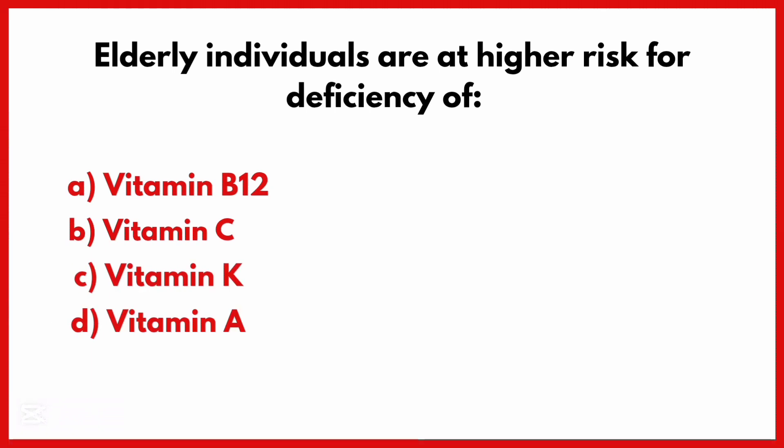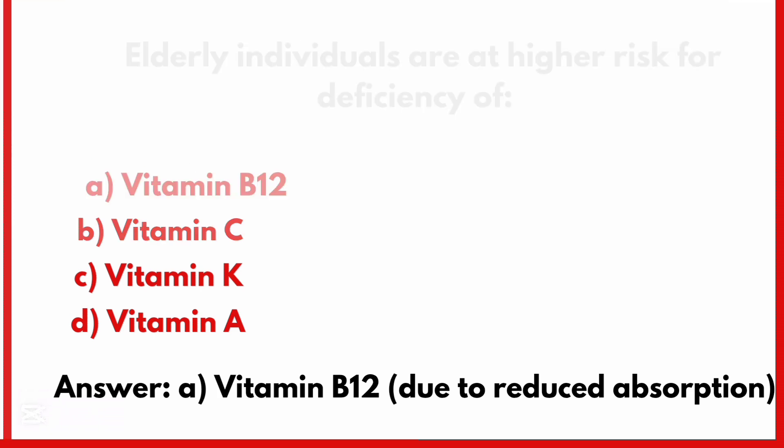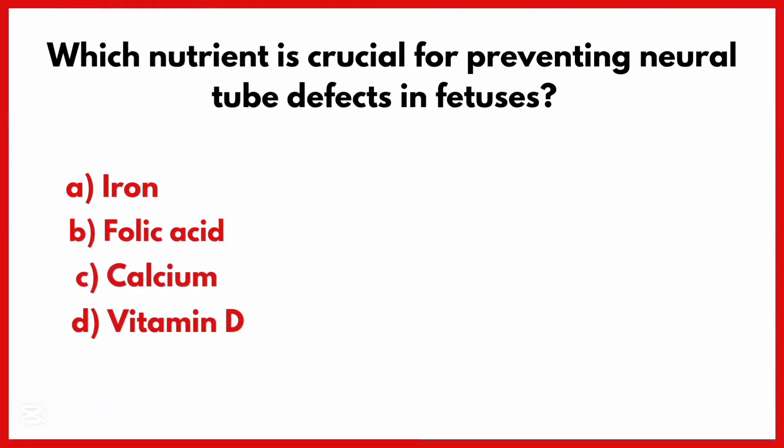Elderly individuals are at higher risk for deficiency of. Correct answer is Option A: Vitamin B12.